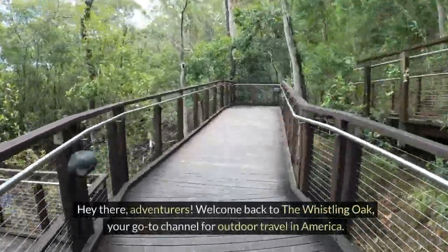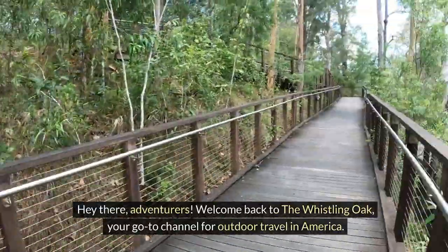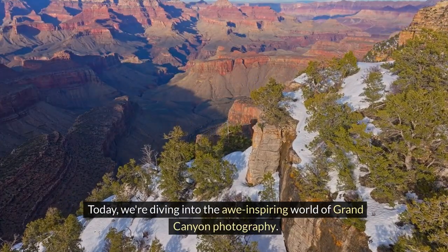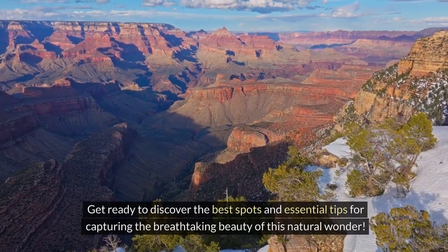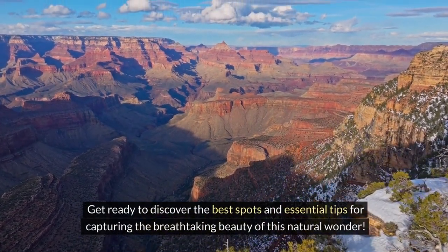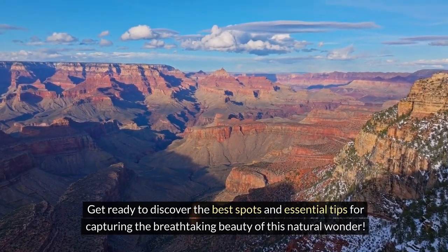Hey there, adventurers! Welcome back to The Whistling Oak, your go-to channel for outdoor travel in America. Today, we're diving into the awe-inspiring world of Grand Canyon photography. Get ready to discover the best spots and essential tips for capturing the breathtaking beauty of this natural wonder.